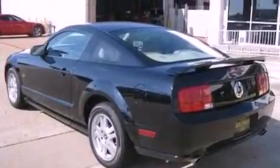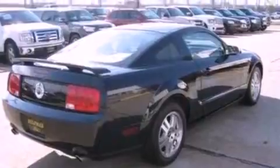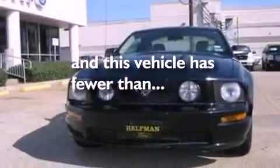Features include a multi-link rear suspension, aluminum wheels, a low-tire pressure indicator, a rear spoiler, an engine immobilizer theft deterrent system, 12-volt power outlets, front fog lights, traction control, air conditioning, and this vehicle has fewer than 63,000 miles on the odometer.